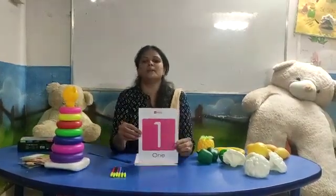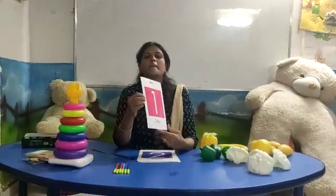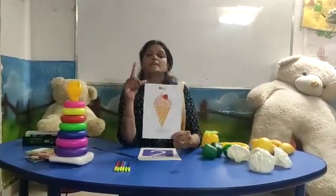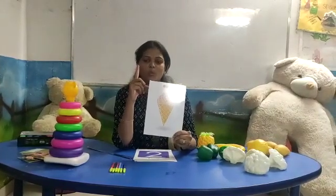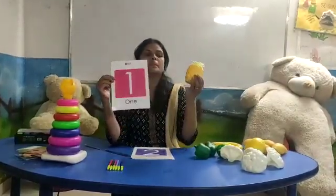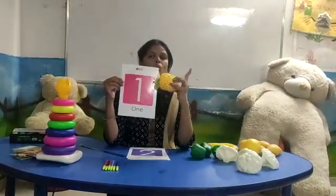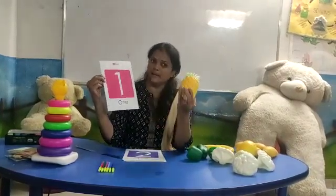Tell me, which number is this? This number is one. Number one. See, how many ice creams? One. Show me your finger. Number one. Pineapple — which fruit is this? Pineapple. How many pineapple is here? One pineapple.